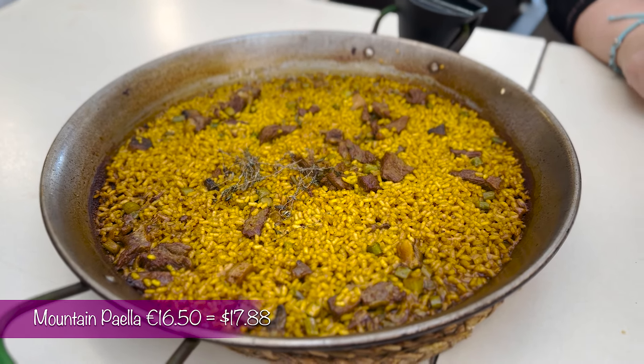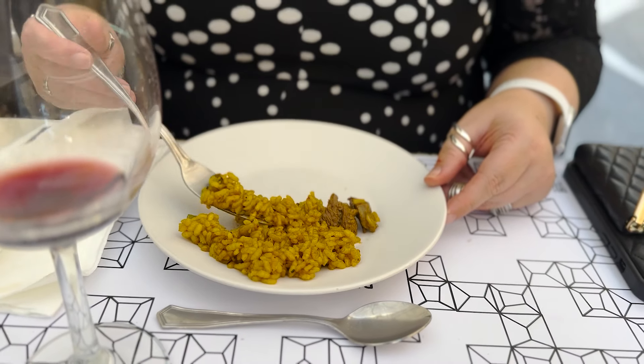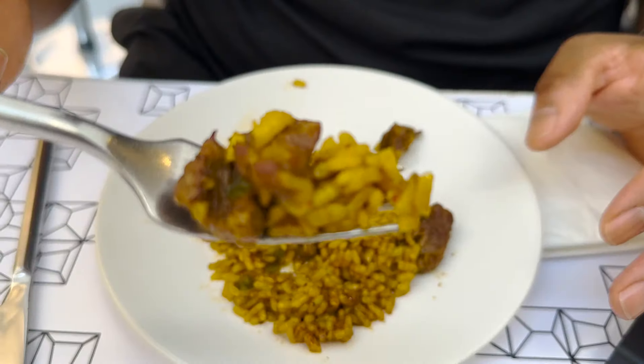We ordered the mountain paella — it has sirloin steak, asparagus, garlic, and young mountain onions. Oh my goodness, look at that. It is so buttery — one of the main ingredients in paella must be butter because it just gives the rice so much flavor and depth. The sirloin is really good, it tastes almost like venison — a real lean wild flavor. Delicious. The asparagus adds a nice crunch.